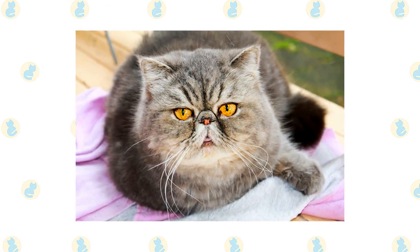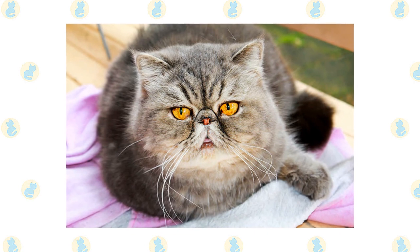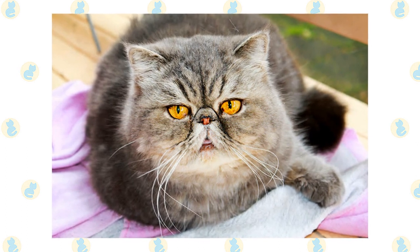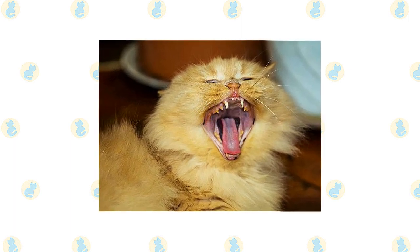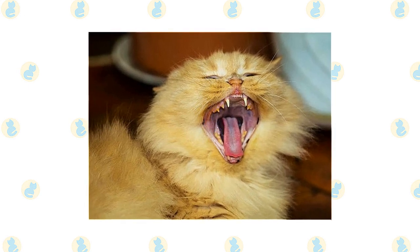The Persian's coat must be gently but thoroughly combed and brushed every day, and regular bathing — at least once a month — is a good idea. Excessive tearing can be a problem in this breed, so wipe the corners of the eyes clean daily to prevent under-eye stains from forming. Brush the teeth to prevent periodontal disease; daily dental hygiene is best, but weekly brushing is better than nothing.